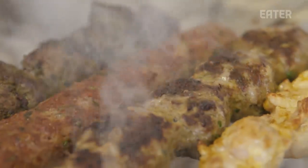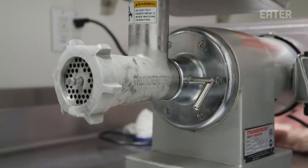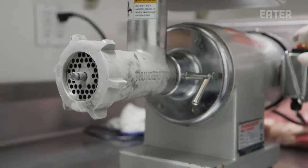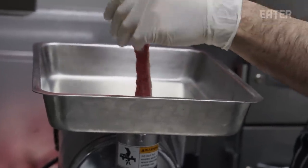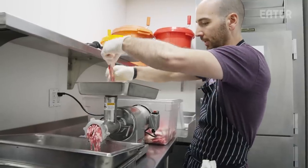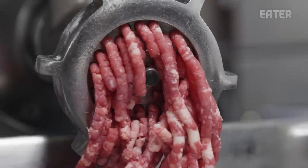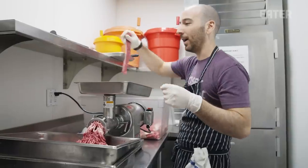We grind the meat here ourselves because we really want to focus on good fat content so that we can spend as much time as possible over the grill and cook it basically until well done, but it'll still be tender and juicy. We grind right onto a tray over ice — that ensures everything stays as cold as possible and the fat doesn't melt out as we're grinding. We use a coarse attachment and run it through twice. When I cut the long strands like that, I can just drop it right in and it kind of just pulls itself. Those beautiful white strands — that's all the fat being ground up — it's going to stay nice and juicy because of all the fat in there.